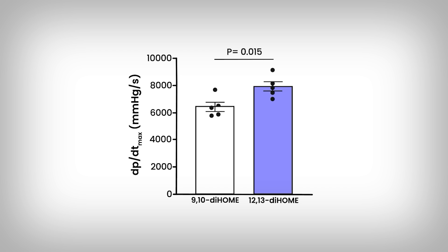Essentially, it's the ability for your heart to contract and relax — to pump blood. If these improve, your heart function is generally better. In the graph, the 12-13-diHOME is on the right, and if the bars go up, that's interpreted as an improvement in heart function in this context. We're seeing aged hearts function better when exposed to 12-13-diHOME.